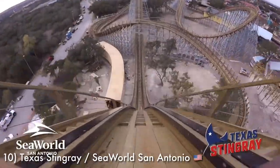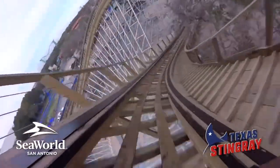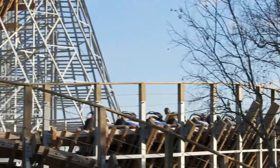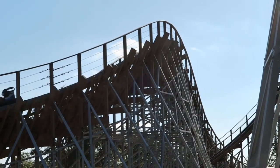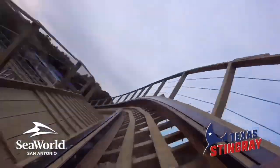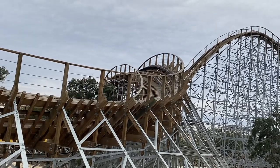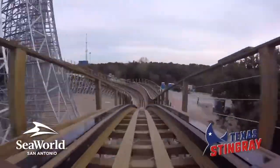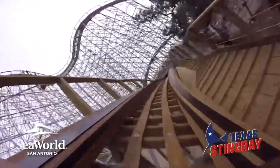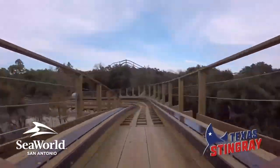Breaking the top 10 is Texas Stingray at SeaWorld San Antonio. This is the newest GCI coaster to open in the United States, making its grand debut in 2020 right before the whole COVID mess. Texas Stingray is an interesting GCI because it isn't all too intense, but is definitely so much fun and is divided by two distinctly different halves — the first are larger hills, and the second are low-to-the-ground quick transitions. The first few larger elements don't do a whole lot for me, but once this thing gets going in the second half, it is blazing and really good. It's a great fit for this park and enjoyable by all accounts.